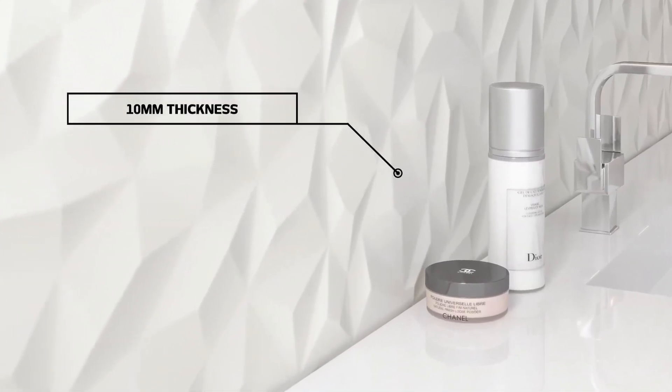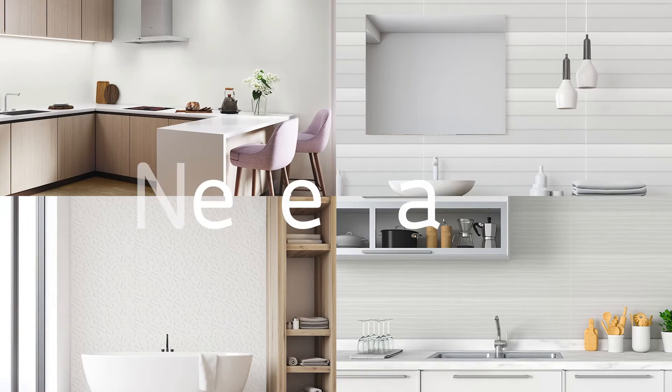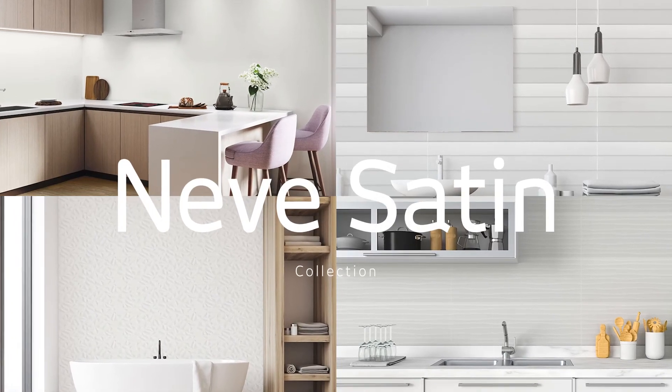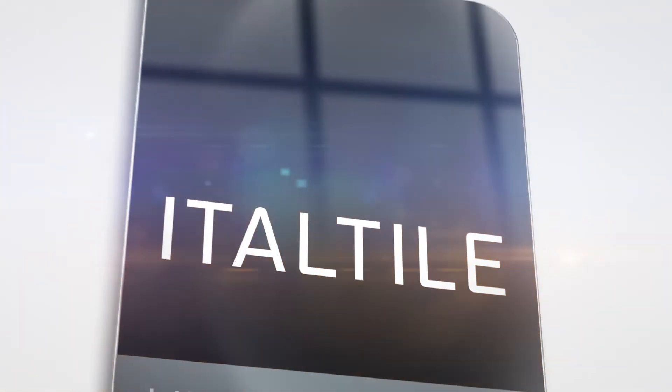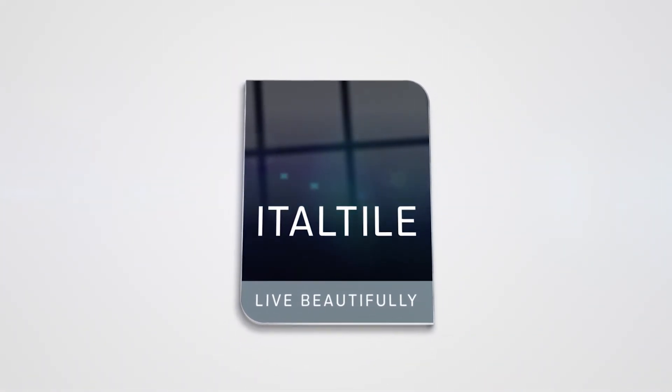It must also be said that Neve Satin Shutter, Wellen and Space 3D Decor Variants are ideal for the creation of feature walls and other architectural standouts. As far as understated and less-is-more tile collections go, Neve Satin rivals the best of them when it comes to being both refreshing and invigorating.